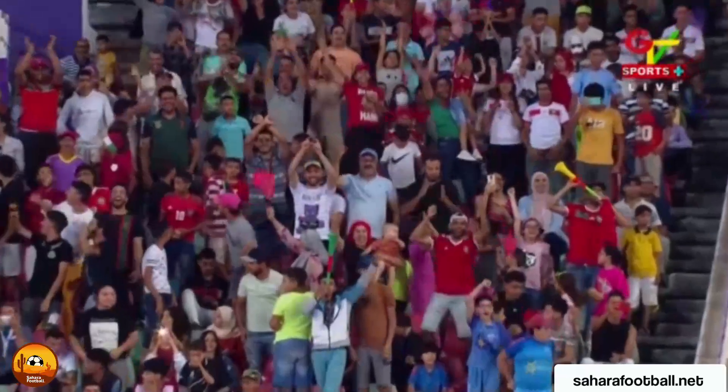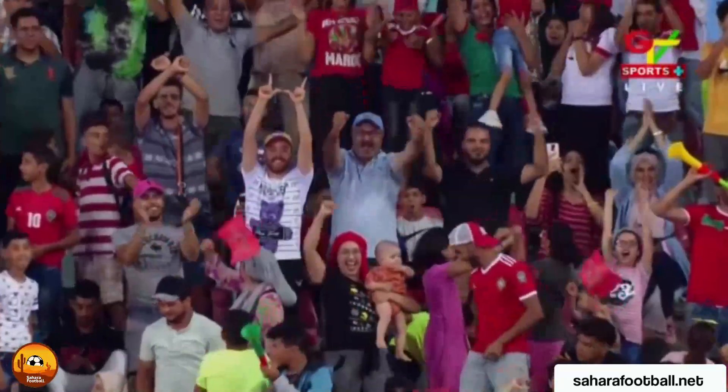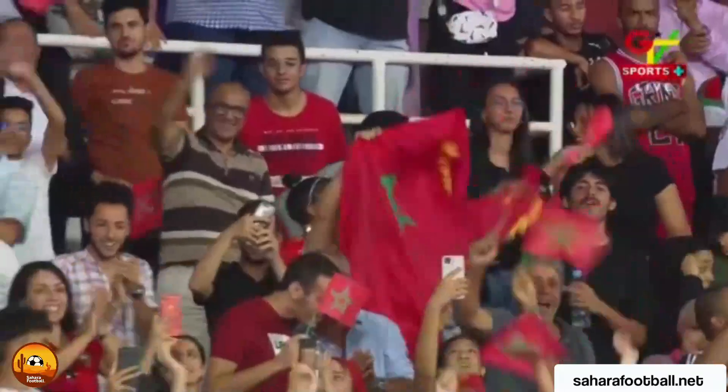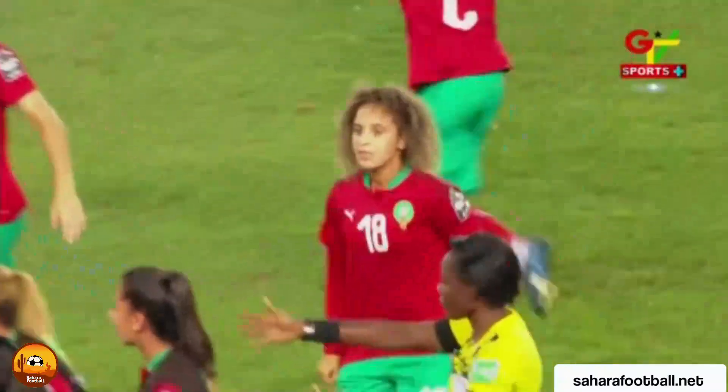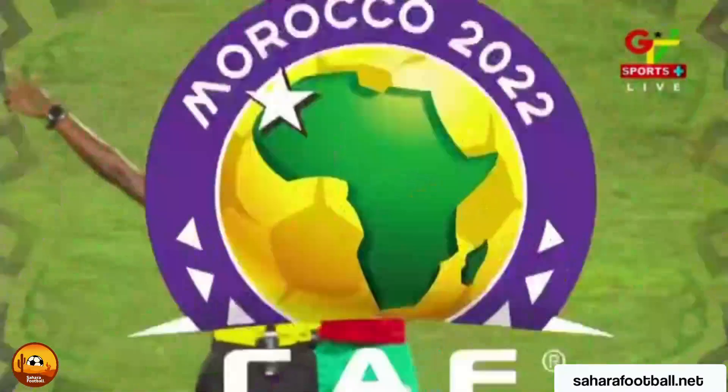The Atlas Lionesses take the lead in the early stages, just three minutes into the tie. Sanam Suri with the opening goal as Morocco aim to clinch a place at the FIFA Women's World Cup.